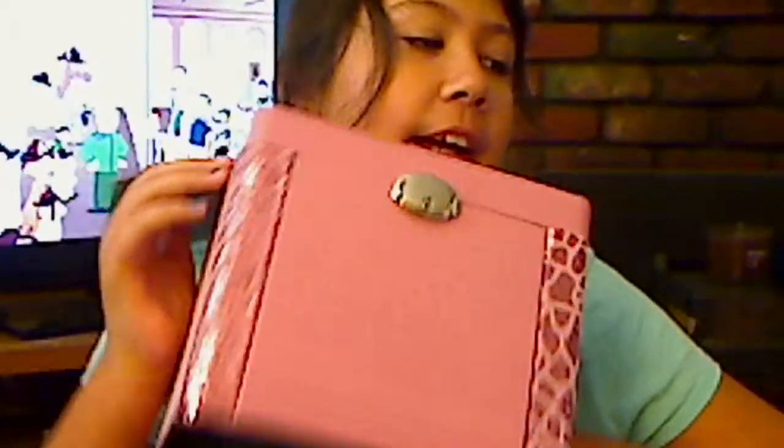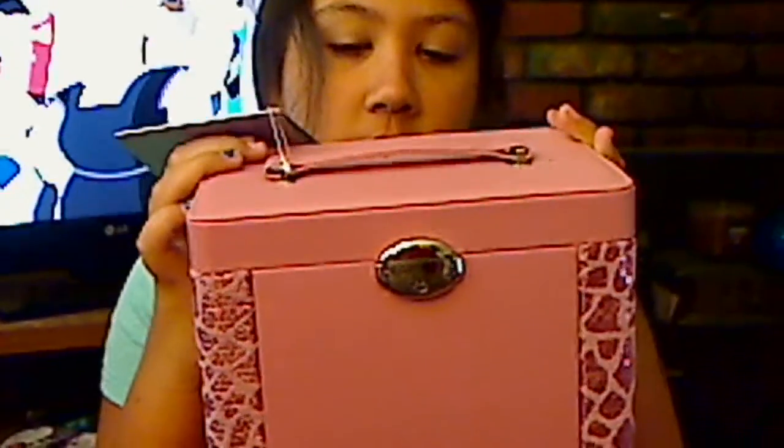Okay, you guys, I got this at Ulta, and I wanted to show it to you.